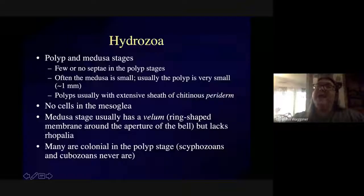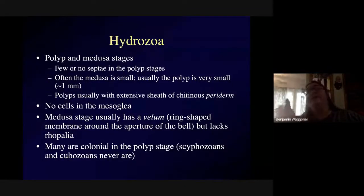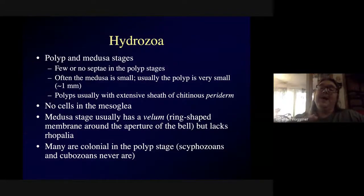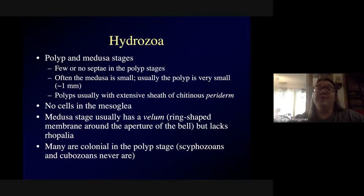We've talked about Anthozoa — sea anemones and corals — and Scyphozoa, which is most jellyfish, and box jellies in the Cubozoa. Hydrozoa is the last major group. Most hydrozoans have a medusa stage, though you can find exceptions. Often the medusa stage is small — only a few millimeters — although there are some larger hydromedusae.